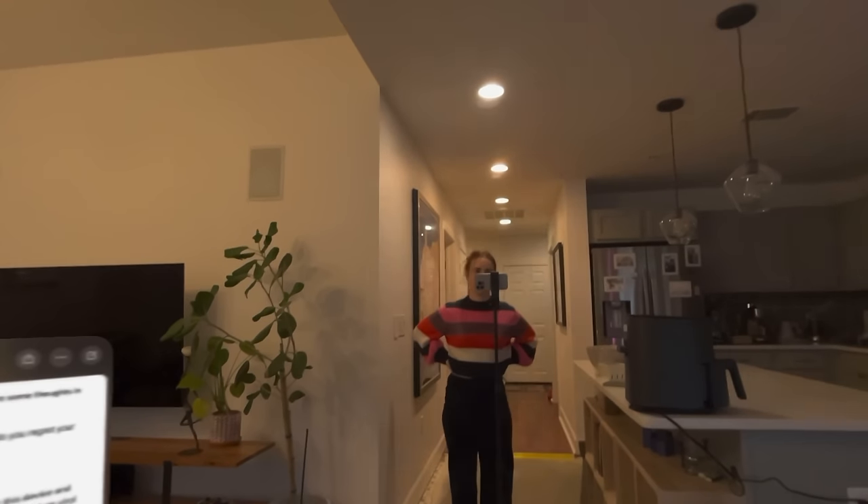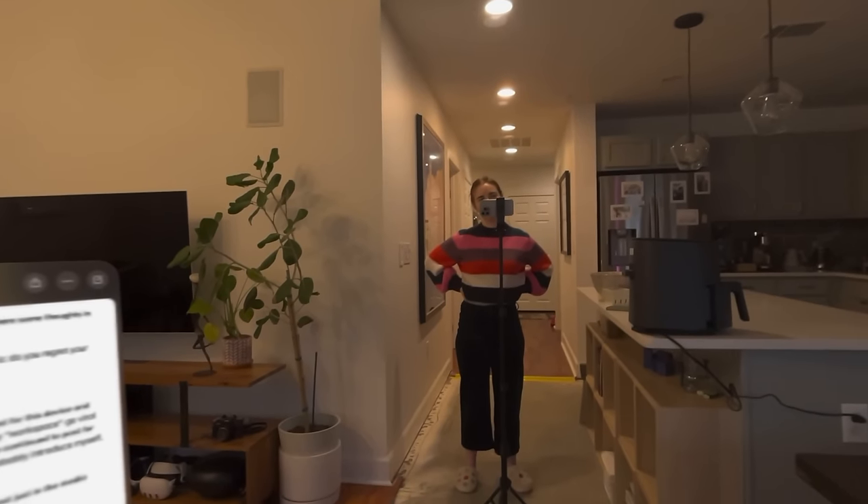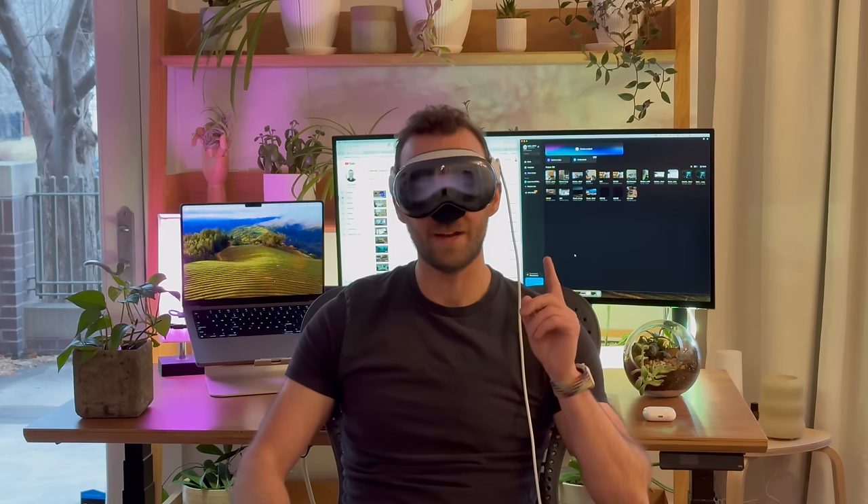I've been wearing the Vision Pro every day for the last three weeks, and I thought I'd share some details in my first official review. Out of the gate, I know the question on most people's minds is, do you regret your purchase? I will tell you, I do not.